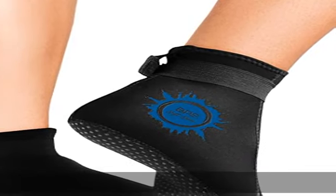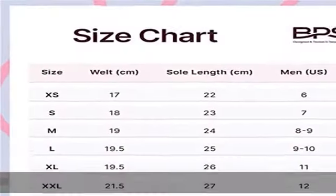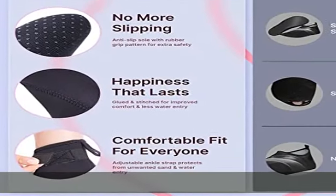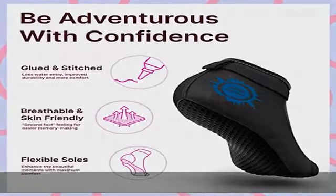Hand wash only. High-quality neoprene water socks — the BPS Soft Skin socks are designed with a unisex fit, with a durable yet flexible sole to ensure that they stay firmly on while being super comfy. The fully flexible sole will give you that second-foot feeling and let you use them throughout the day with ease.